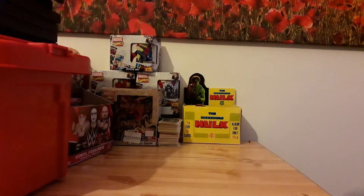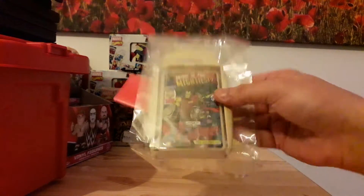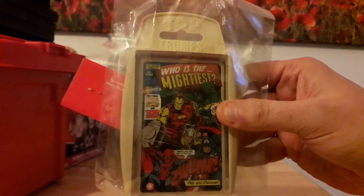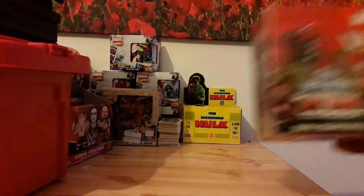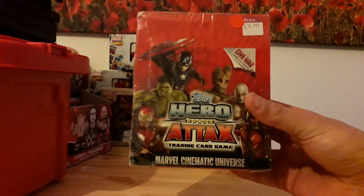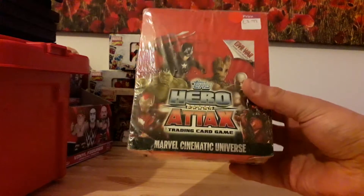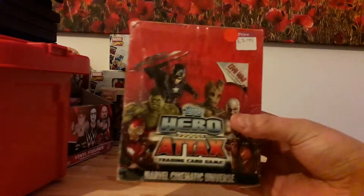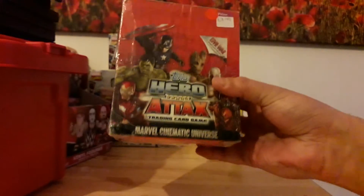One pound for one of these Top Trumps card things — it's the Avengers, so that's kind of cool. For £3.99, an entire box sealed of Topps Hero Attax Trading Card Game Marvel Cinematic Universe, up to Civil War — this includes Civil War packs. Very cool, this is going to be a future video, who didn't guess that.